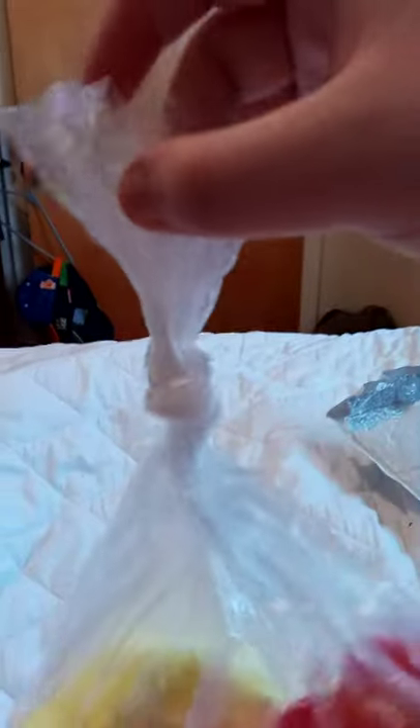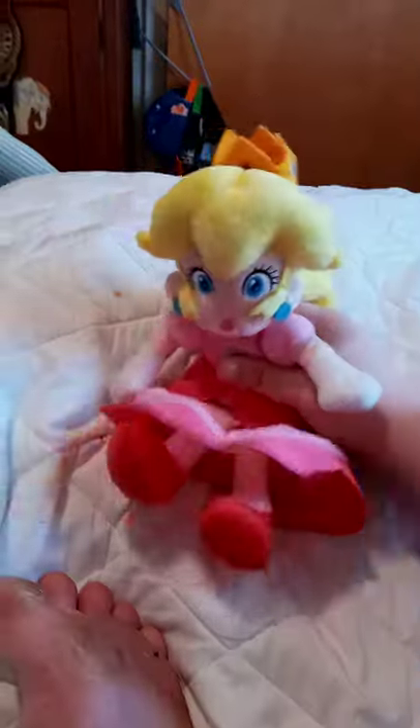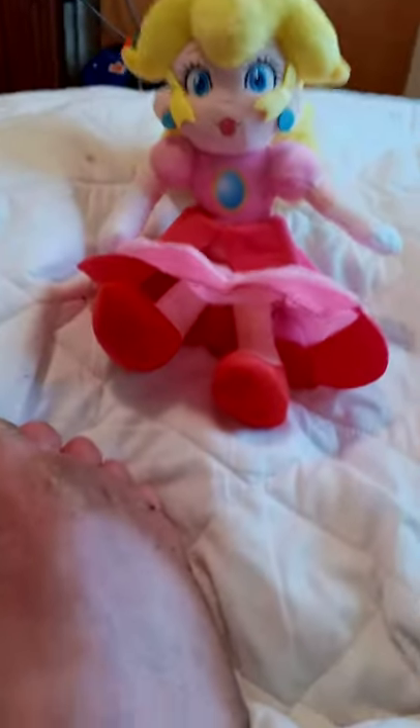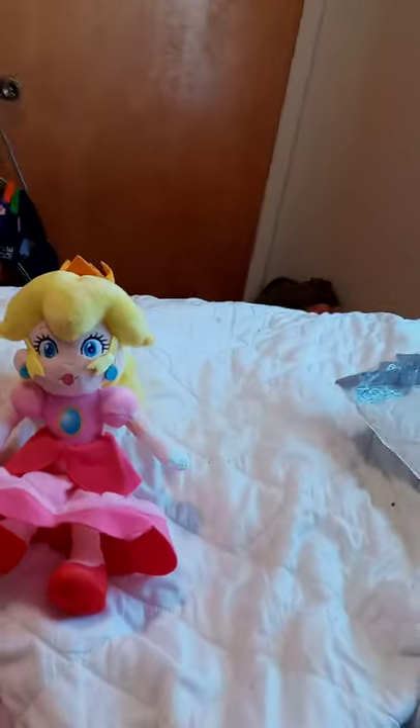I don't know why they tied it up. Alright guys, here she is out of the bag. I also took the tag off, and I am going to do a comparison with Rosalina. I don't know why, but she looks pretty taller than Peach, just in my opinion.